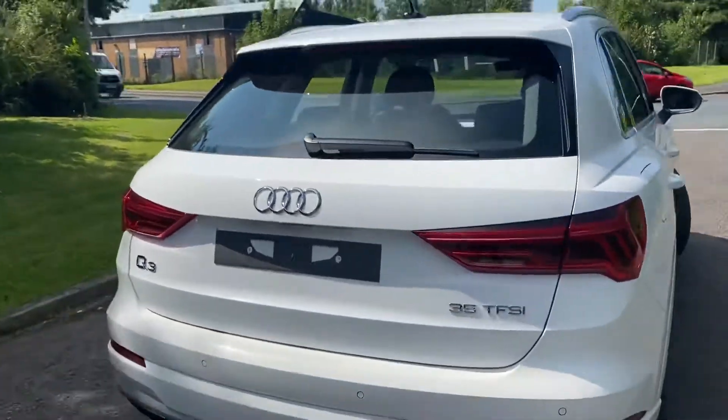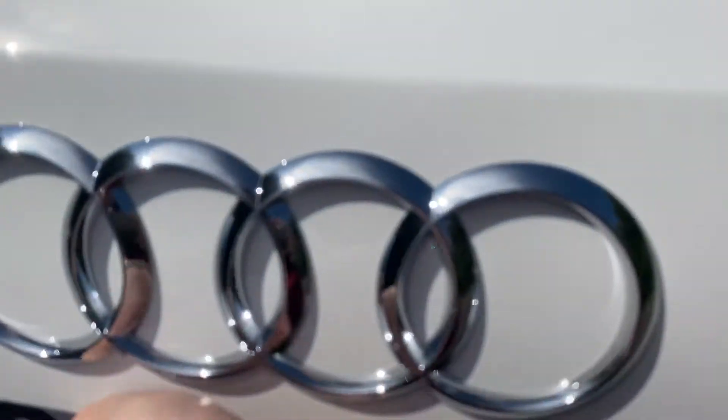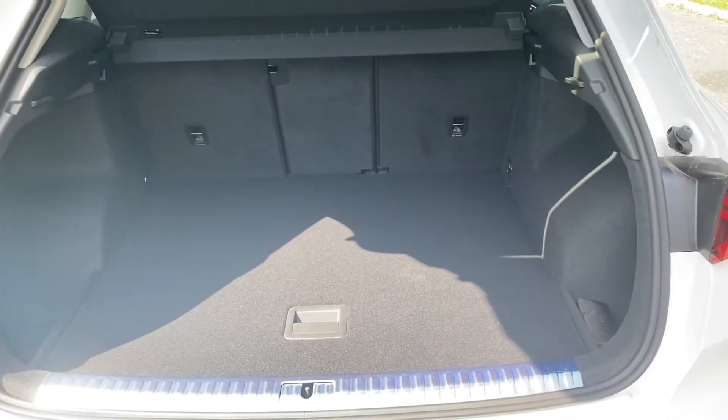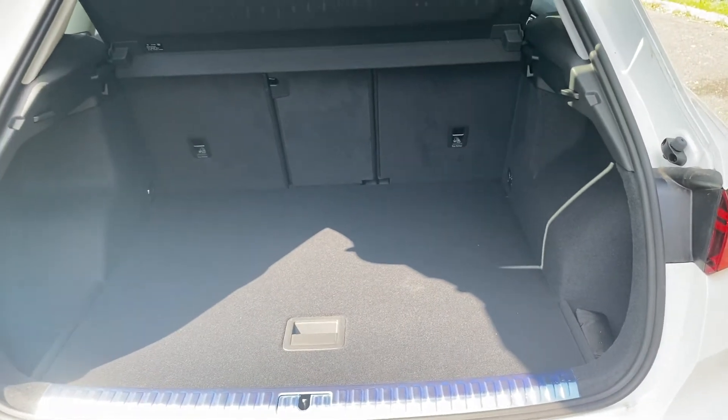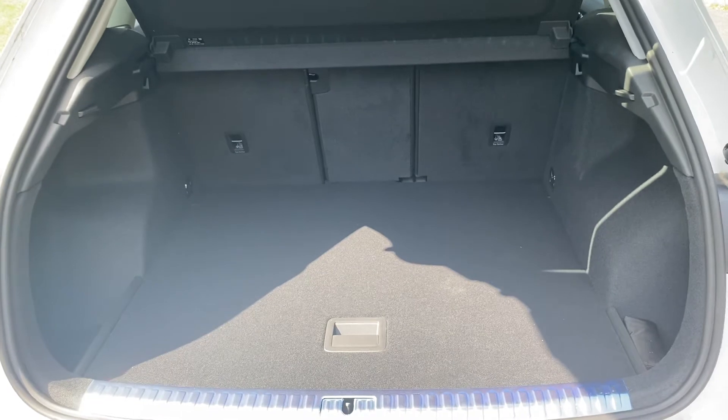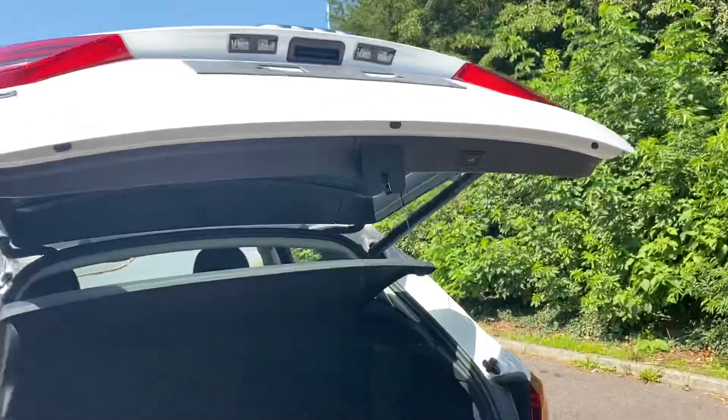As we move into the boot of this car, it comes with 460 litres of boot space with the seats up and 1525 litres of boot space with the seats down. We also have a tuck button to automatically close your boot for you.